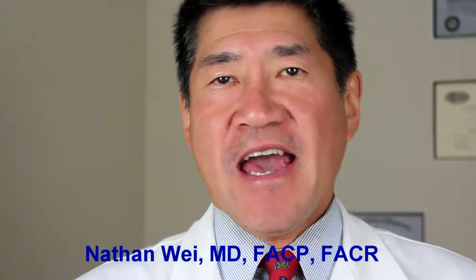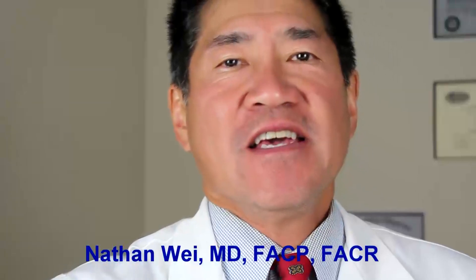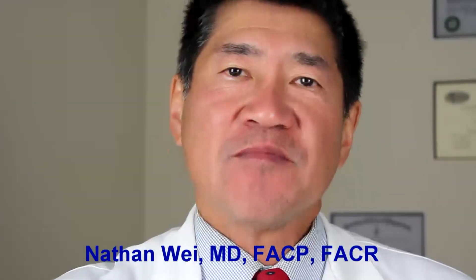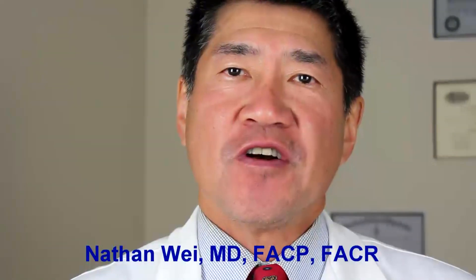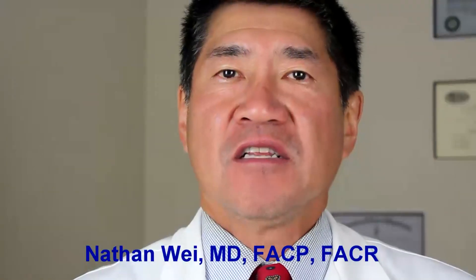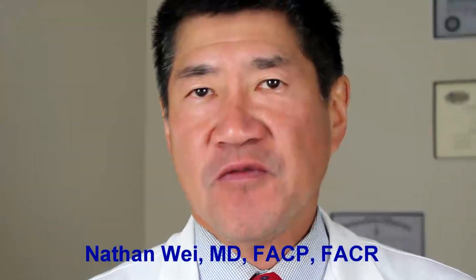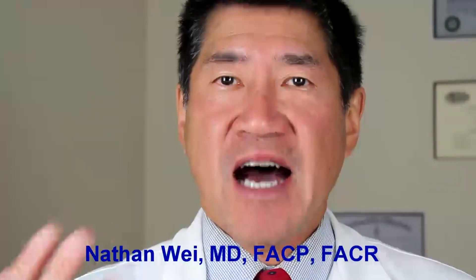Hello, I'm Dr. Nathan Way and I'm a board certified rheumatologist and expert in regenerative medicine, which is the use of stem cells to heal arthritis and restore normal cartilage and soft tissue areas such as the tendons and ligaments. Today's episode is about cartilage repair treatment options.